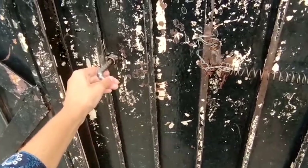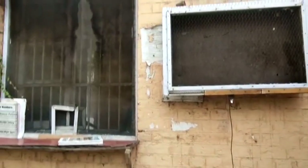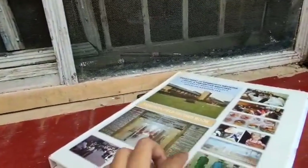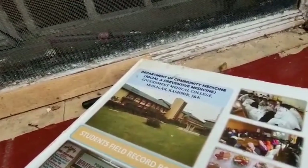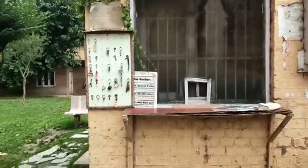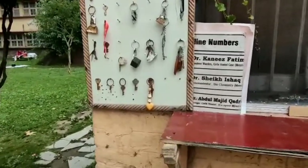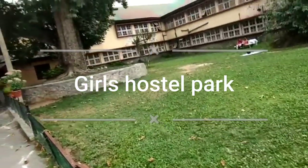Now we are going to the college gate. Here there is a room, a chair, and all the instructions for entering the hostel. This is the student record area of Government Medical College Karan Nagar. And here is our Government Medical College park.